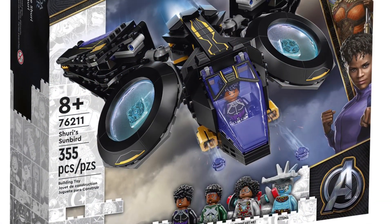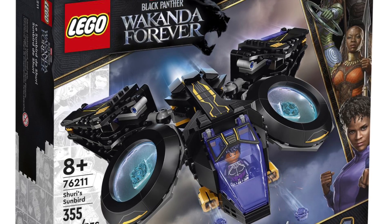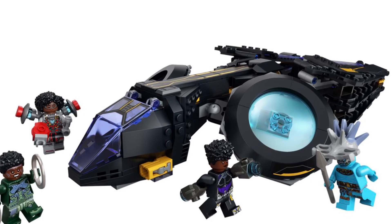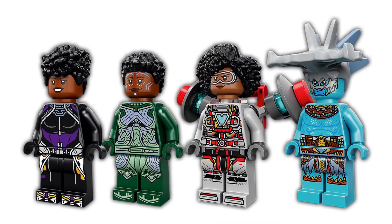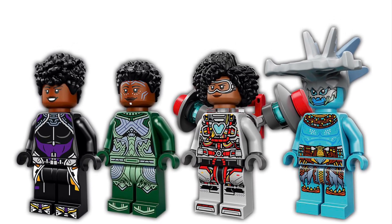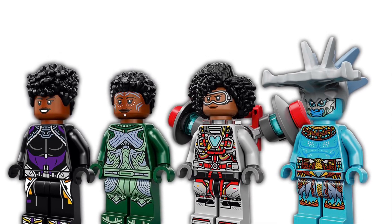At number 9 on our list is Marvel Black Panther Wakanda Forever 76211, Shuri Sunbird, with 355 pieces for $50, coming out October 1st with 4 figs and the awesome Ironheart fig. Can't wait for this set. At the time of this recording the biggest Black Panther set is yet to be revealed, but the sets look sweet so far.